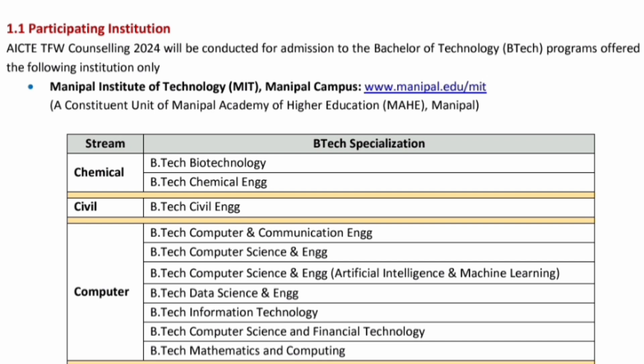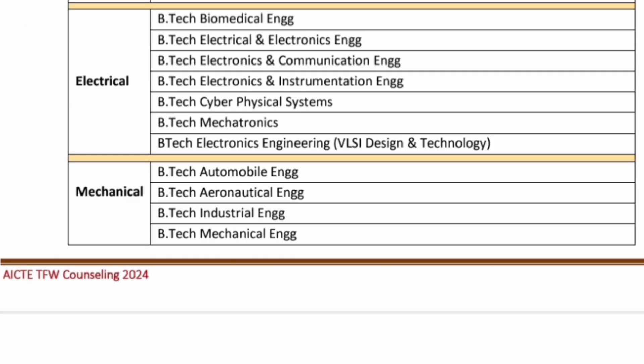You would have received similar emails about the tuition fee waiver scheme applicable to Manipal Institute of Technology, Manipal campus, and it is applicable to all branches — chemical, civil, and different branches of computer science. Also for electrical and different branches of electrical like biomedical, electrical, electronics, ECE, instrumentation, cyber physical systems, mechatronics, electronics engineering, and VLSI — every branch it is applicable.